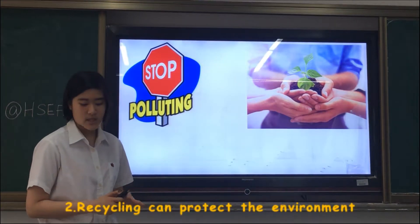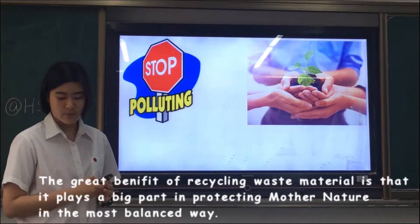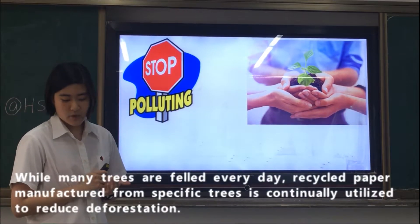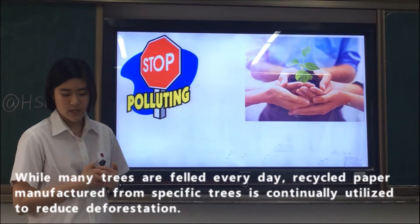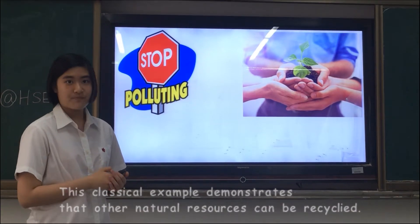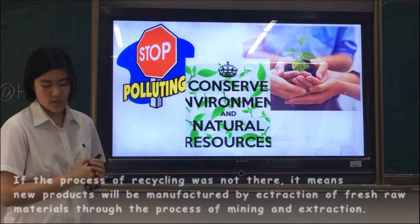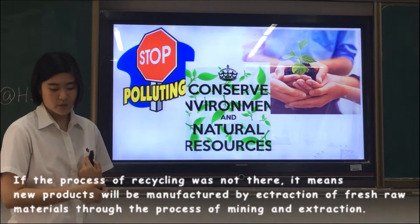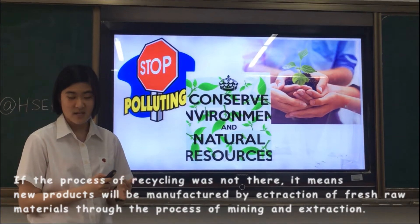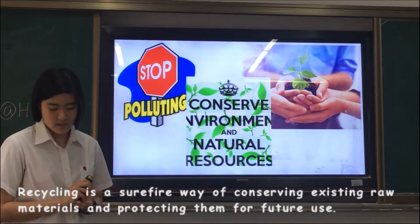The second advantage is that recycling can protect the environment. The great benefit of recycling waste materials is that it plays a big part in protecting nature in the most balanced way. While many trees are felled every day, recycled paper manufactured from specific trees is continually utilized to reduce deforestation. This demonstrates that other natural resources can also be recycled. The last advantage is that recycling can conserve natural resources. If recycling did not exist, new products would be manufactured by extracting fresh raw materials through mining and extraction. Recycling is a surefire way of conserving existing raw materials and protecting them for future use.